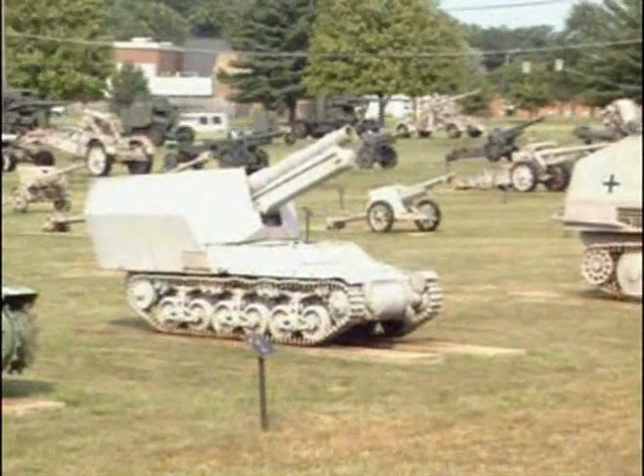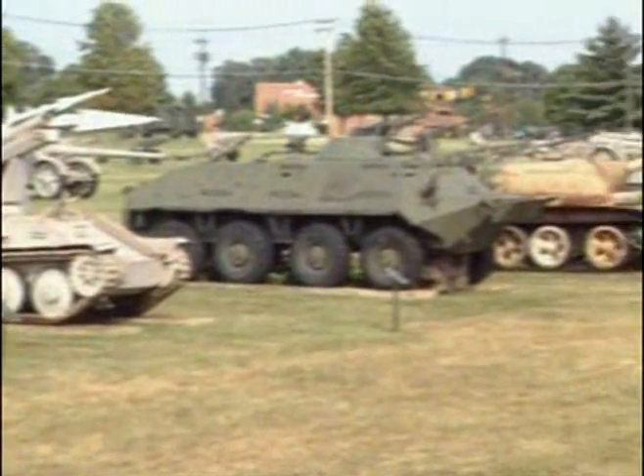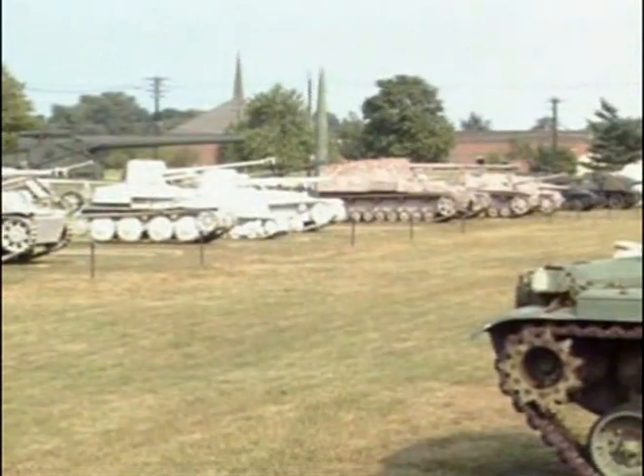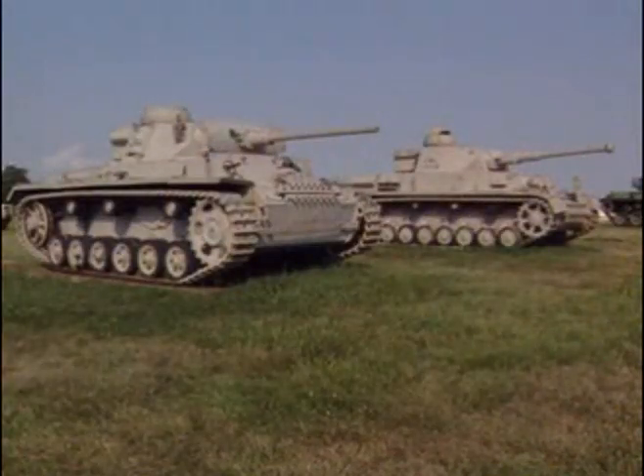Today, the rusting hulks of the armoured fighting vehicles of the Wehrmacht lie still and silent under a summer sun. This is the US Army Ordnance Museum Foundation in Maryland, USA — final resting place for many of the survivors of the titanic struggle on the Russian front.